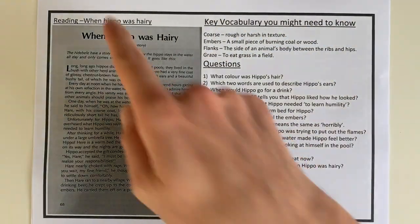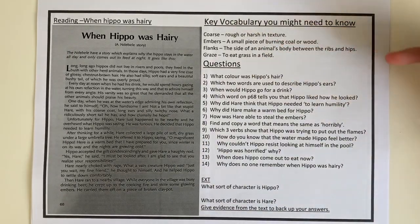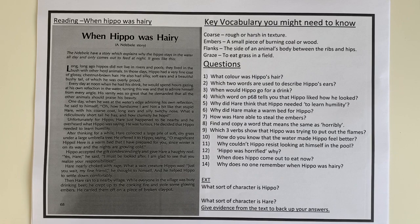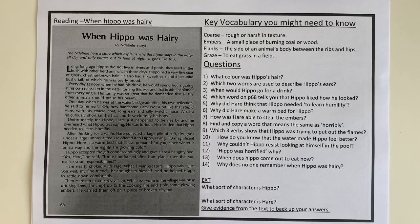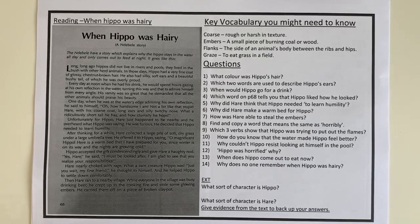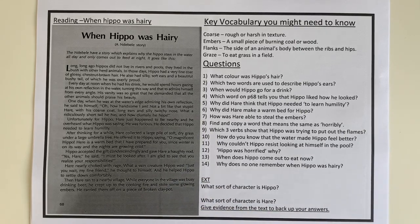Here is the text that I read in the first video. Here's your vocabulary section at the top and the questions that you're going to be answering. There are a few more questions this week to keep you busier for a little bit longer and hopefully get you reading a little bit deeper into the text. There's a nice extension question at the end which asks you to give evidence from the text to back up your answers.